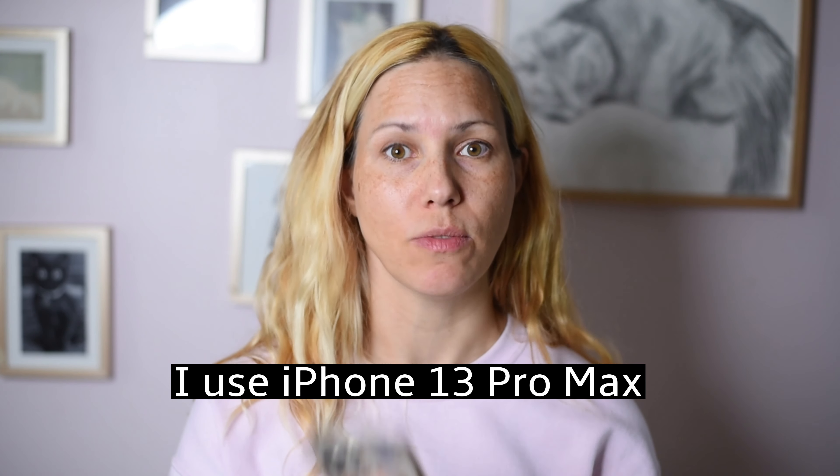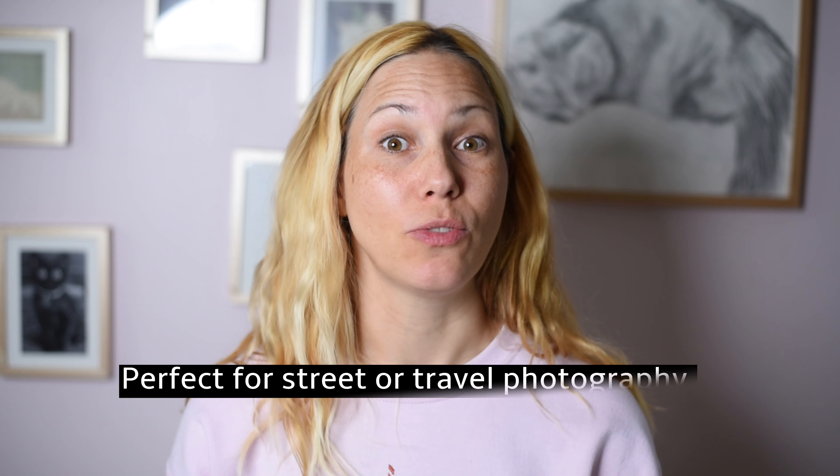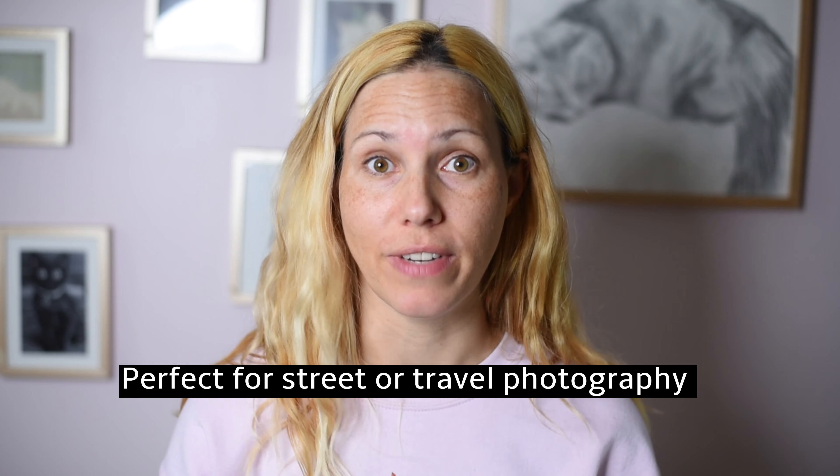I have an iPhone 13 Pro Max, which is actually fairly big, but still it is super easy to carry around. I recently went on a trip and I took so many more photos than I would have done with lugging this camera around. So if you're, for example, a street photographer or travel photographer, then using the iPhone will be really handy for you.